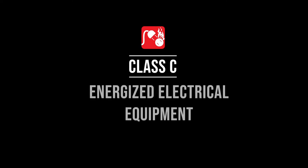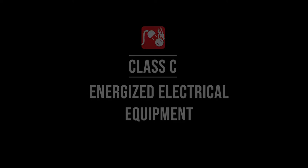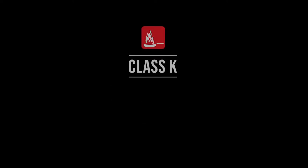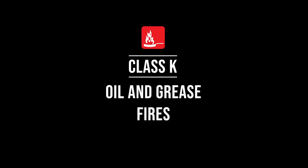Class C fires involve energized electrical equipment, including household appliances, computers, transformers, electrical motors, and overhead transmission lines. Class D fires involve combustible metals such as aluminum, magnesium, potassium, sodium, titanium, and zirconium — most dangerous in powder form. Class K fires involve oil and grease, normally found in commercial kitchens and food preparation facilities using deep fryers.